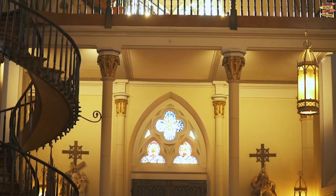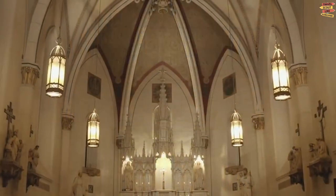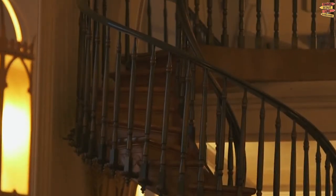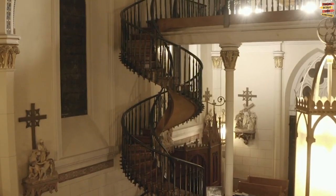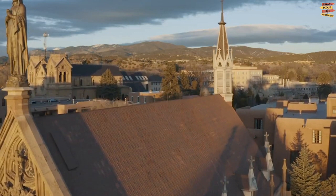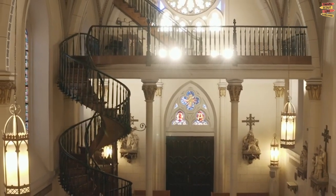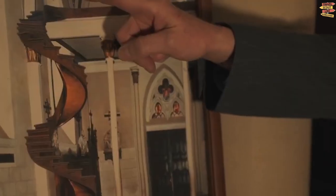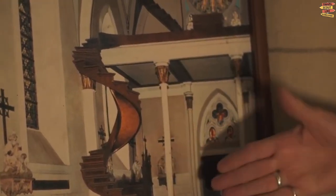Loretto Chapel. The stately Sainte-Chapelle in Paris served as the model for the Loretto Chapel, which was finished in 1878 for the Sisters of the Loretto. The chapel, which is now a museum and a wedding location, is renowned for its stunning winding stairway. The Sisters reportedly asked Saint Joseph, the patron saint of carpenters, for assistance in building a stairway to access the chapel's loft. The miraculous staircase, which has two 360-degree turns but no central support pole, was constructed by a carpenter who suddenly materialized with only the most basic tools. He then left without giving any money.